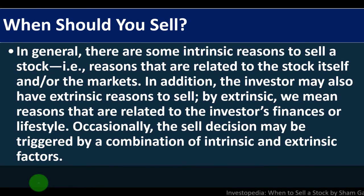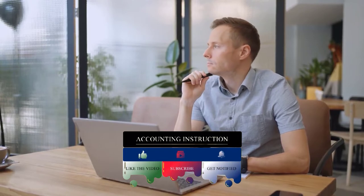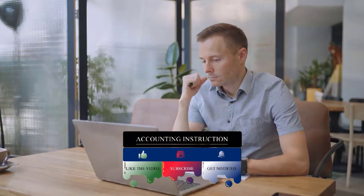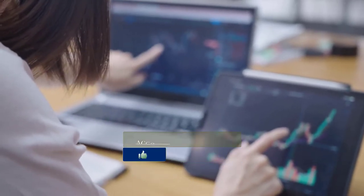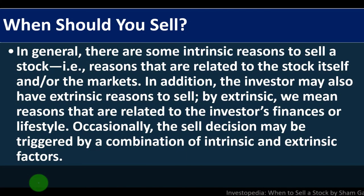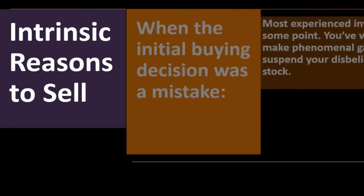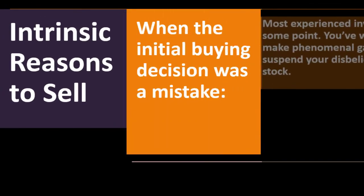When should you sell? In general, there are intrinsic reasons to sell a stock — reasons related to the stock itself and the markets — and extrinsic reasons related to the investor's finances or lifestyle. Sometimes you might need to sell because you need the money, or due to IRA distribution requirements. Occasionally the sell decision may be triggered by a combination of intrinsic and extrinsic factors.